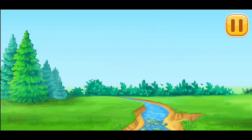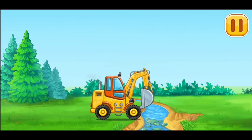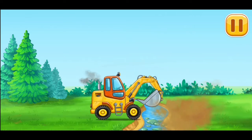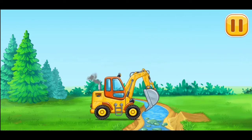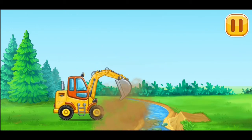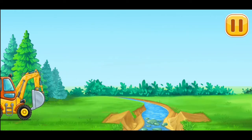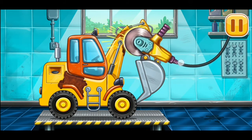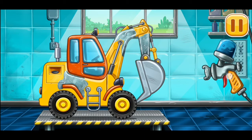First, we have to fill it near the banks of the stream. Let's fix the rusting. Let's paint over the discolorations.